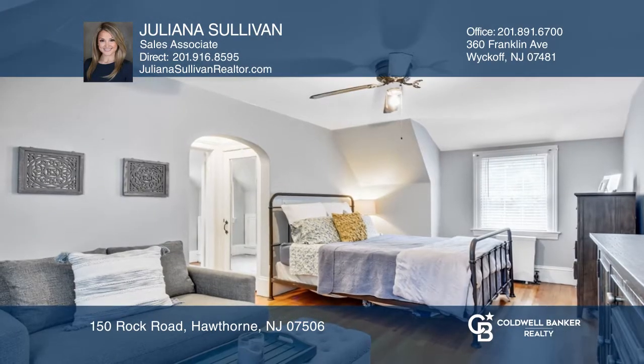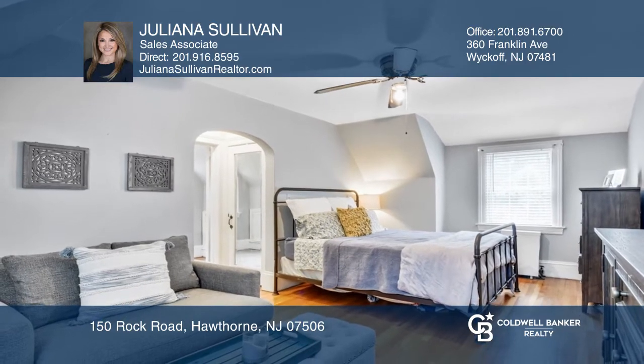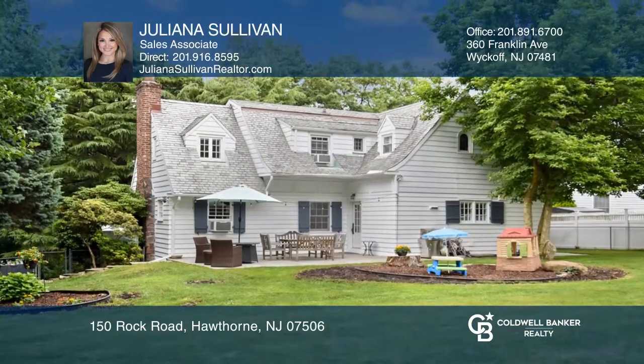The second floor has three bedrooms and a full bathroom. Includes a partially finished basement, a two-car garage, and a big backyard.